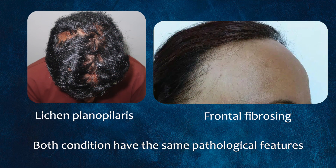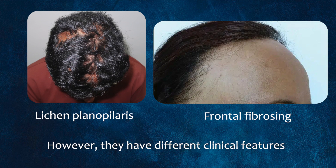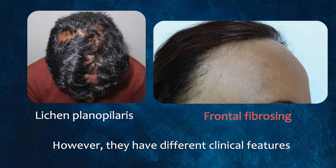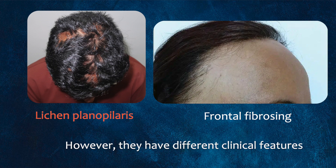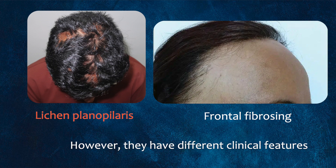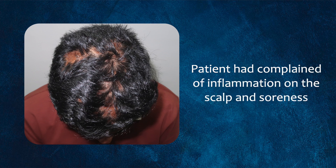Lichen planopilaris and frontal fibrosing alopecia share the same pathological features; however, the clinical features differ in that frontal fibrosing affects the front hairline and the face, whereas with lichen planopilaris it appears in patches on the vertex or on the top part of the scalp.